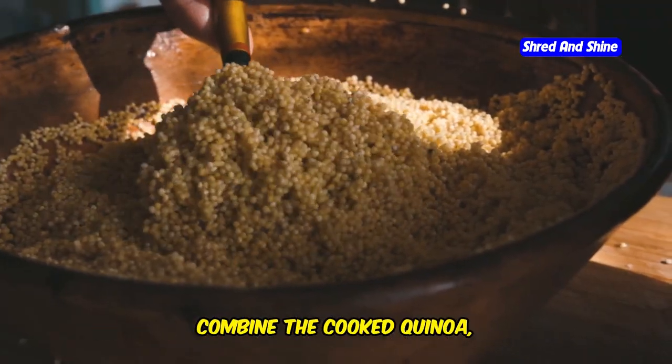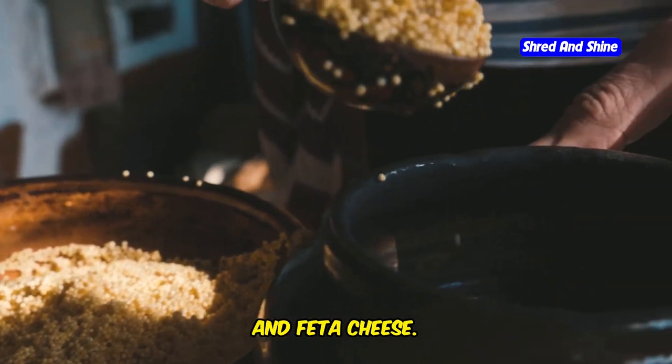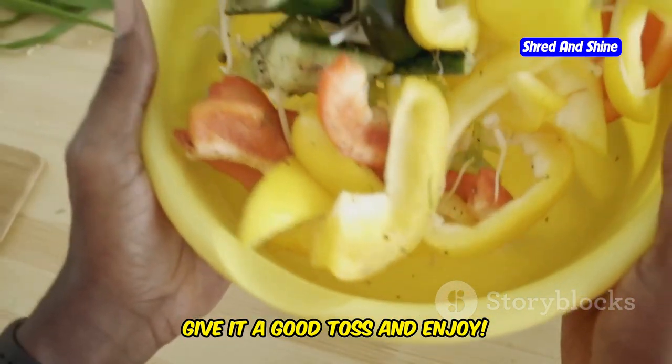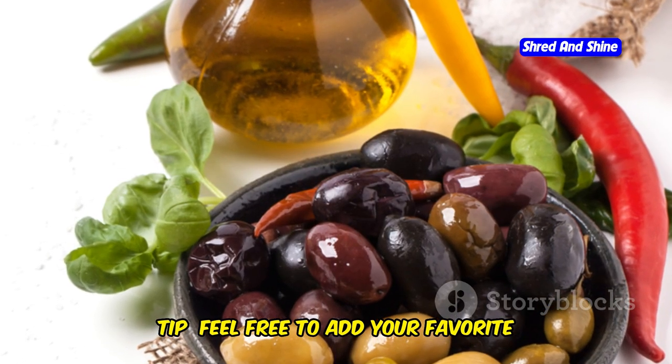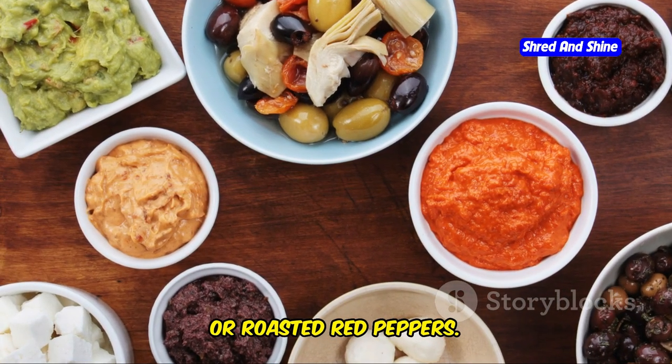Instructions: In a large bowl, combine the cooked quinoa, romaine lettuce, cucumber, cherry tomatoes, and feta cheese. Top with hummus and lemon tahini dressing. Give it a good toss and enjoy. Tip: feel free to add your favorite Mediterranean toppings like olives, artichoke hearts, or roasted red peppers.